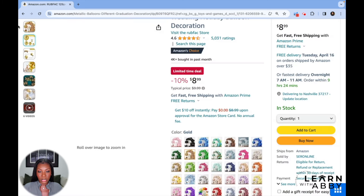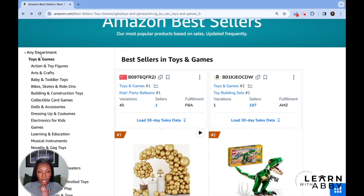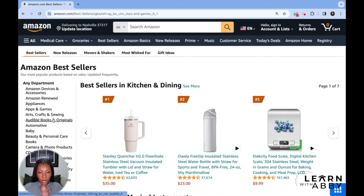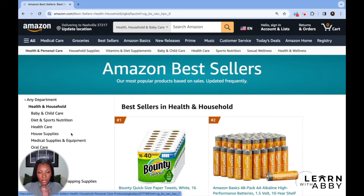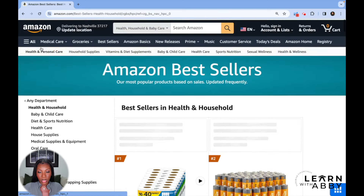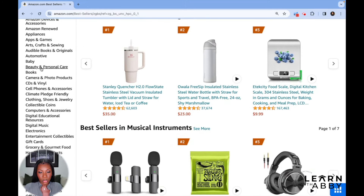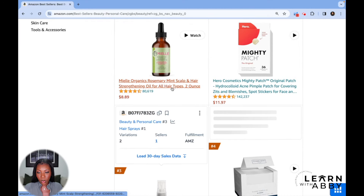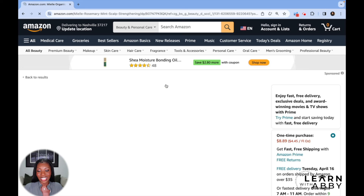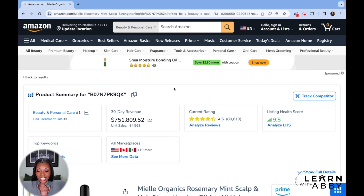These are some of the products that are doing well in these different categories. You can scroll and click on any category you want and see what the top sellers are. You can go down the side and click on any category — health and household, which is the category I sell in — and look at subcategories within that to narrow down further. Or beauty and personal care, which is a big one as well. The most popular thing there is this rosemary oil — let's see how much they're making — $752K selling oil.